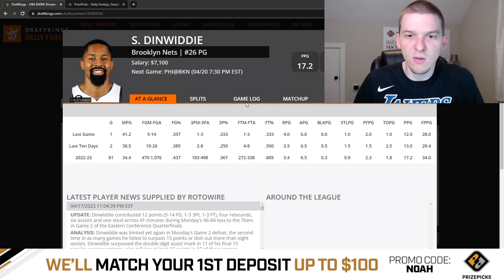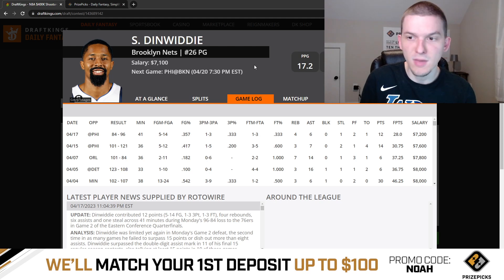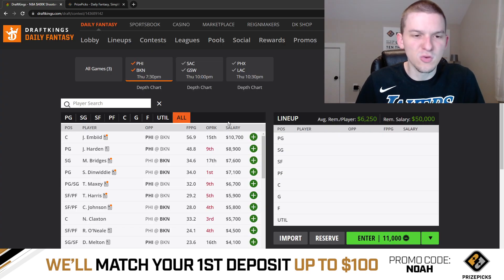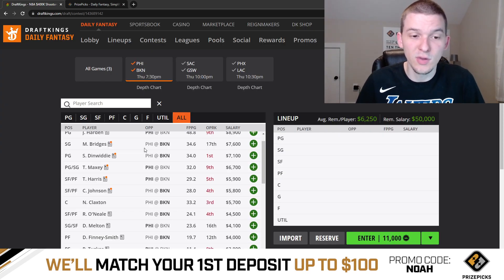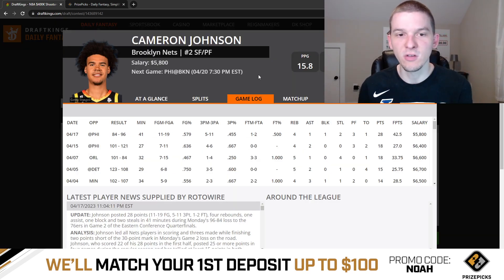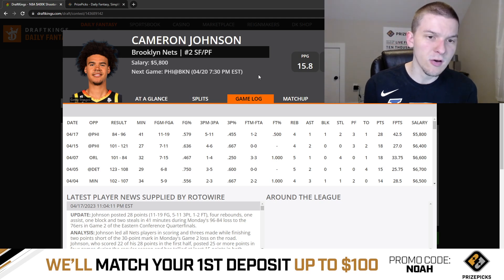Same for Spencer Dinwiddie. Dinwiddie was not great last game, but he played 41 minutes at 7,100. I'm fine going to Dinwiddie today. I think both him and Bridges are playable. Between the two, I give a slight lean to Bridges, but it's really close. Cam Johnson was the guy that had the really big game last game, put up 42 DK points, knocking down a ton of shots — 11 for 19 from the field, 5 for 11 from three. He didn't play as many minutes in Game 1 as he did in Game 2.